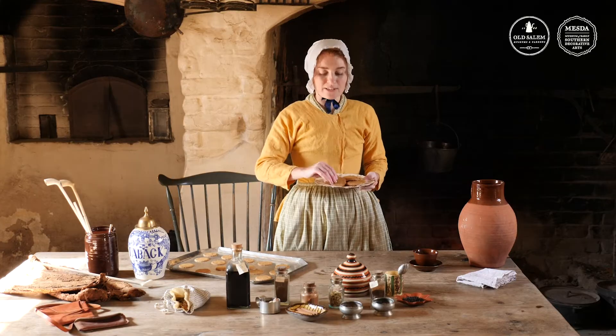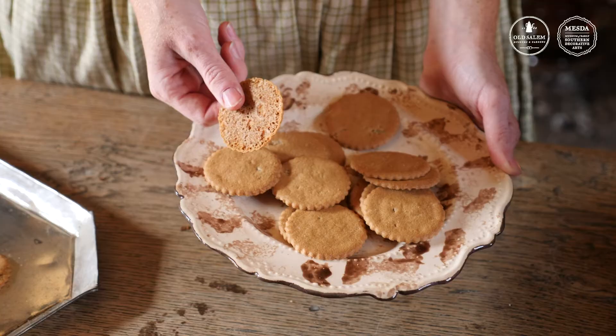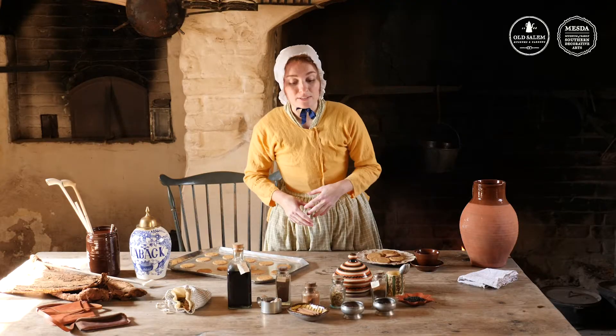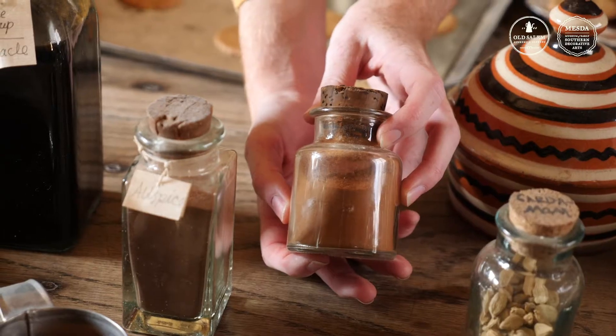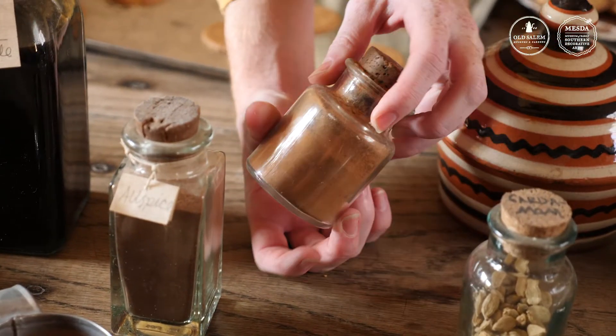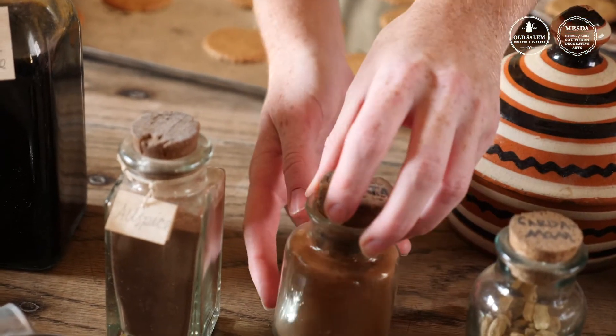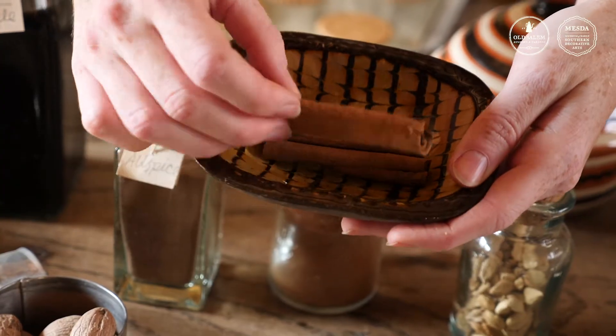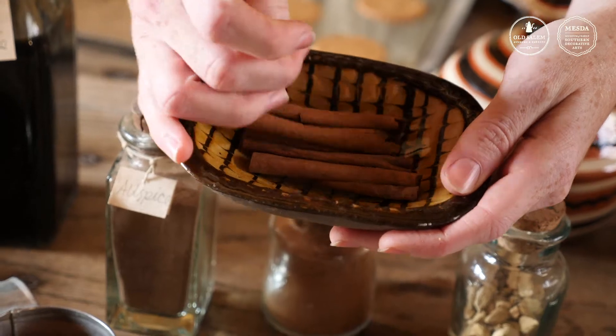The ginger cakes I have with me today are really more like what we would call cookies. Some of the ingredients that these cookies would include are things like cinnamon or cassia. This is the cinnamon that you might recognize that we use in most baking today, but it starts out as a bark coming from a tree that normally would be growing in places like Sri Lanka, which is very far away.